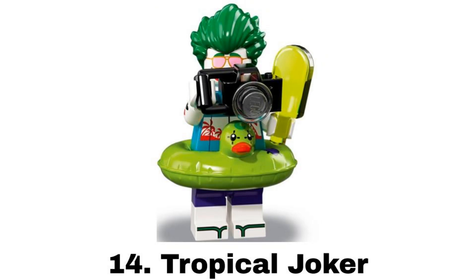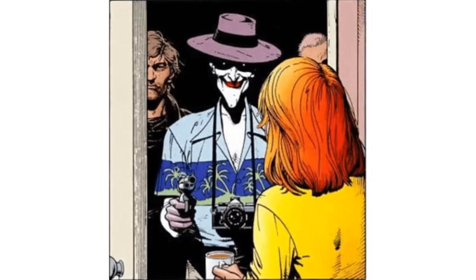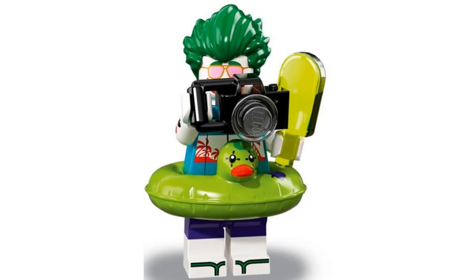Number 14 is Tropical Joker from the LEGO Batman Movie series 2 in 2018. What's neat about this one is that it's based on an outfit from The Killing Joke and there's even a reference to it with the camera accessory. Besides that, this is just a nice outfit with some cool colors. It also comes with a popsicle and a green duck floaty.